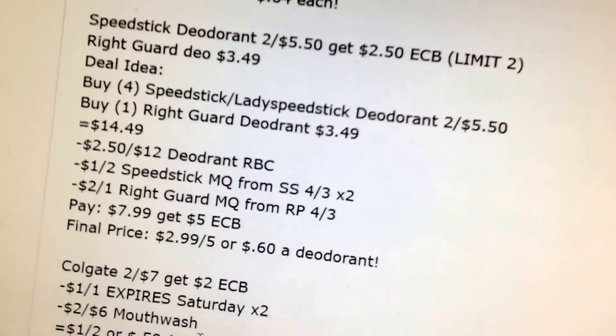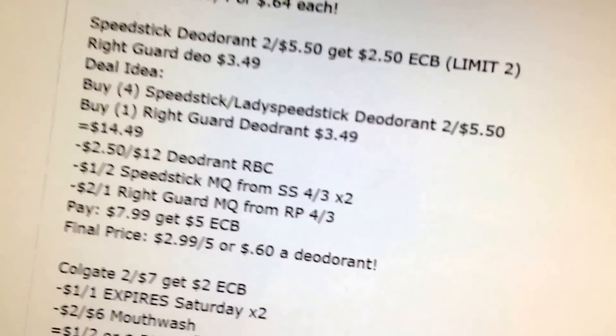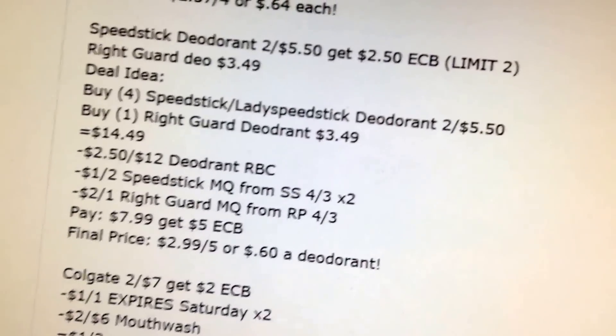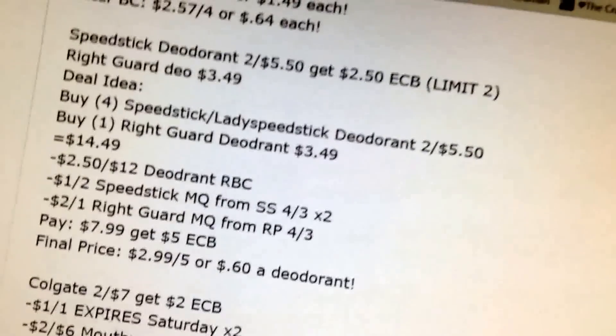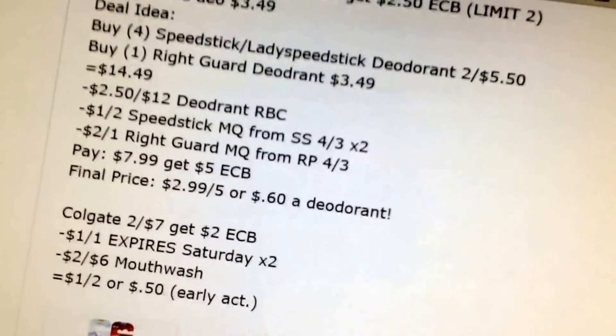Speed Stick: two for $5.50, get a $2.50 extra buck. You could buy four of them and one Right Guard — it'd be $14.49. I have a $2.50 off a $12 deodorant Redbox coupon, plus $1 off two coupons coming and a $2 off one Right Guard coupon coming. You'll pay $7.99 and get back $5 — that's $2.99 for five or $0.60 per deodorant. Not bad.